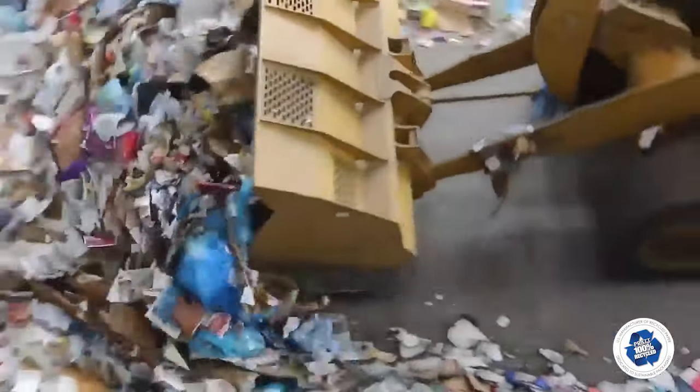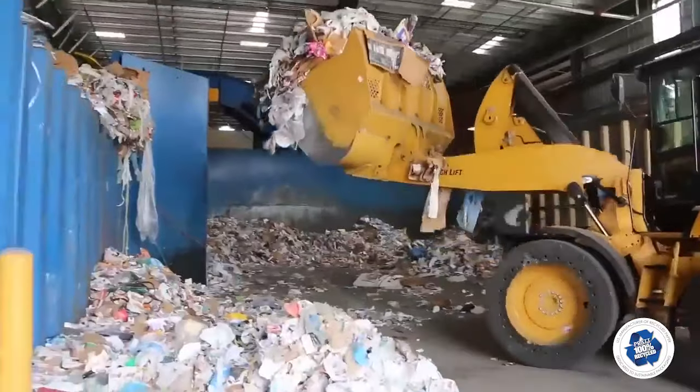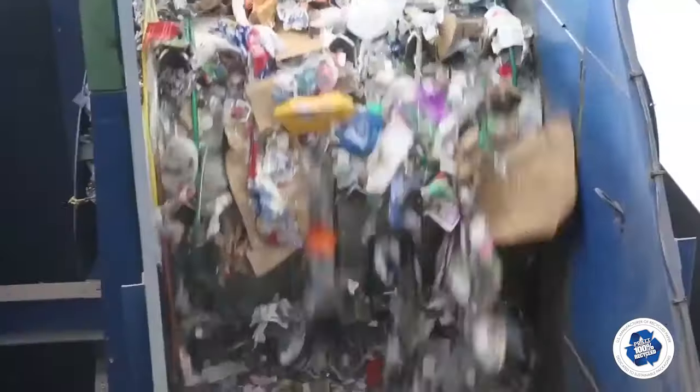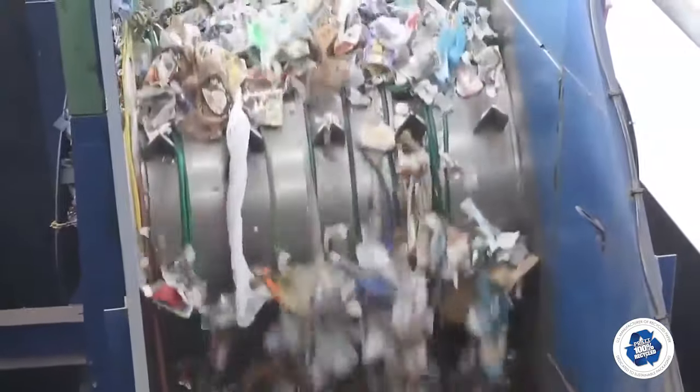A front loader scoops and dumps materials into the in-feed bunker, where a drum feeder meters it onto the first conveyor. A mister helps manage any dust.